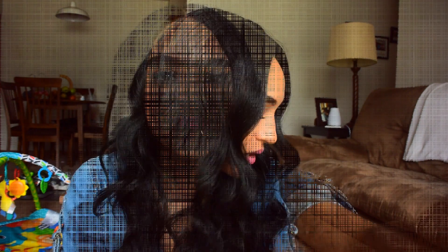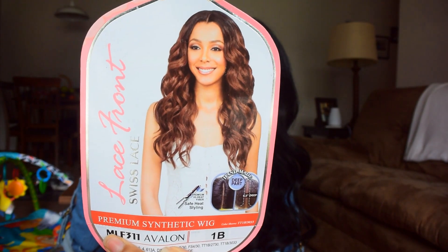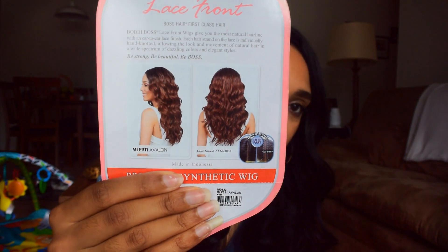This wig is none other than Bobby Boss, style MLF 311 Avalon, and I got it in the color 1B. It is a premium synthetic wig with a 4.5-inch deep part. This is how the model wears it, and on the back and side this is how it looks — it's a nice loose wavy curl wig that makes me look like I just got some fresh bundles.